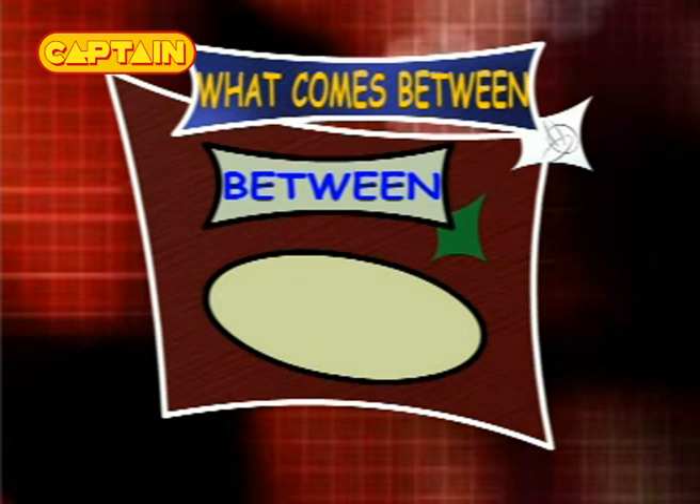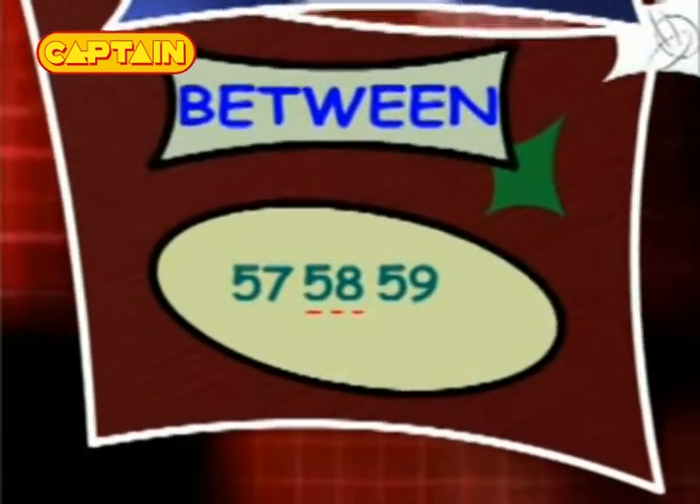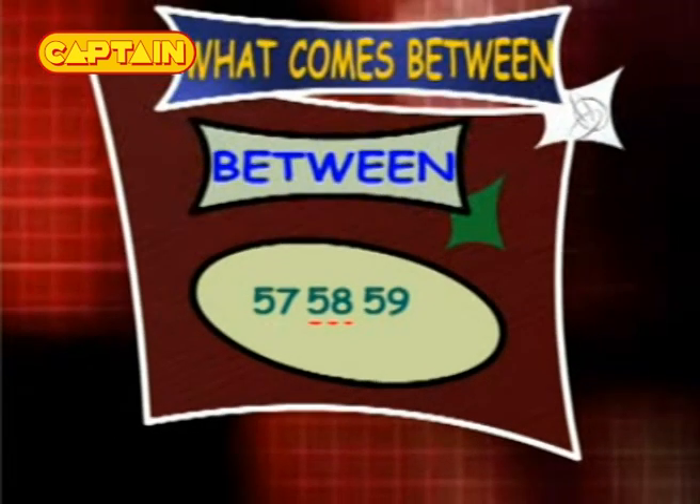What comes between 57 and 59? The answer is 58, so the series is 57, 58 and 59.